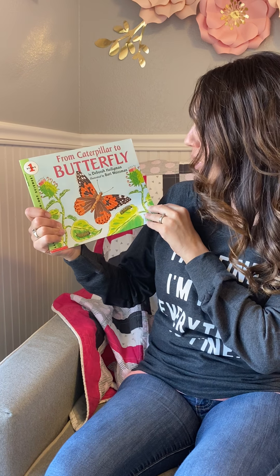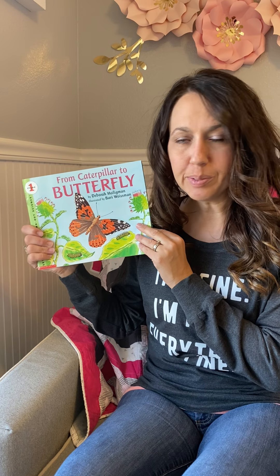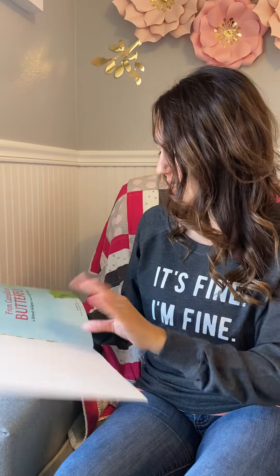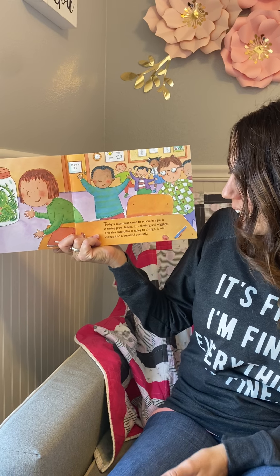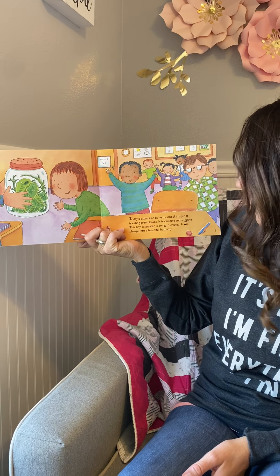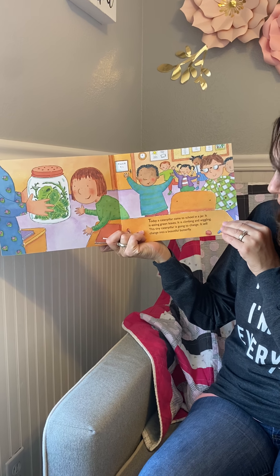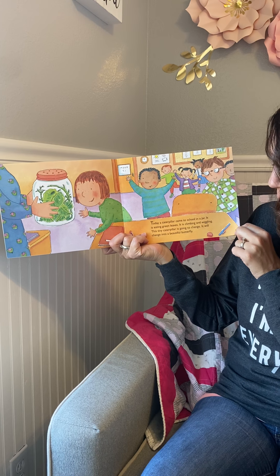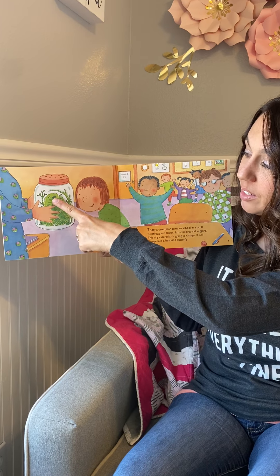Our book today — if you've been following along, we've been doing some books on life cycles. We talked about the tadpole changing to a frog, and a plant life cycle going from seed to plant. Today we're talking about caterpillars. The title of our book is From Caterpillar to Butterfly, written by Deborah Heigelman and illustrated by Barry Wiseman.